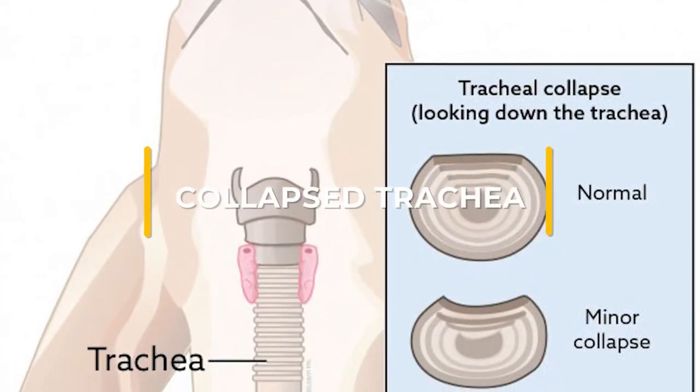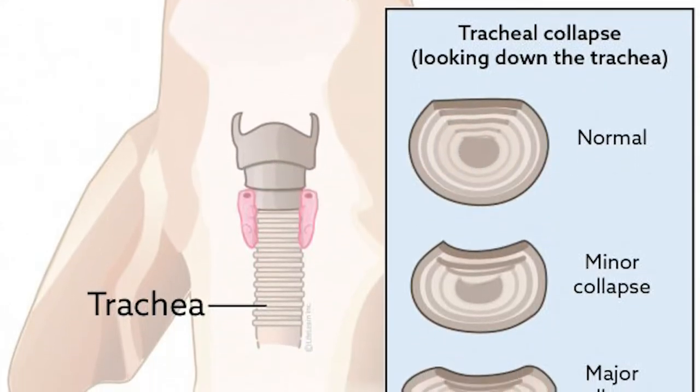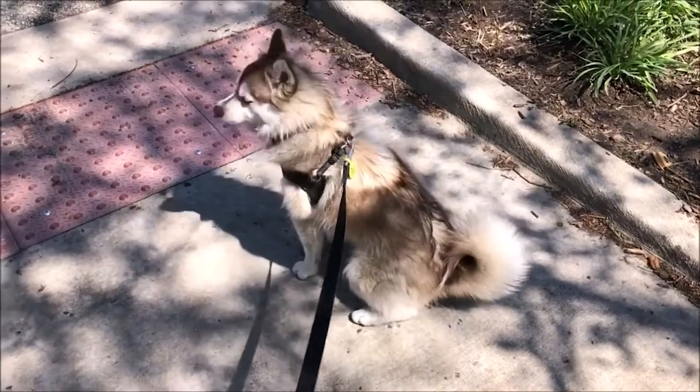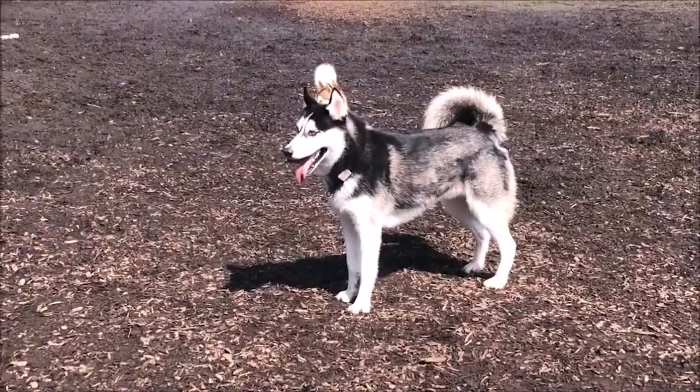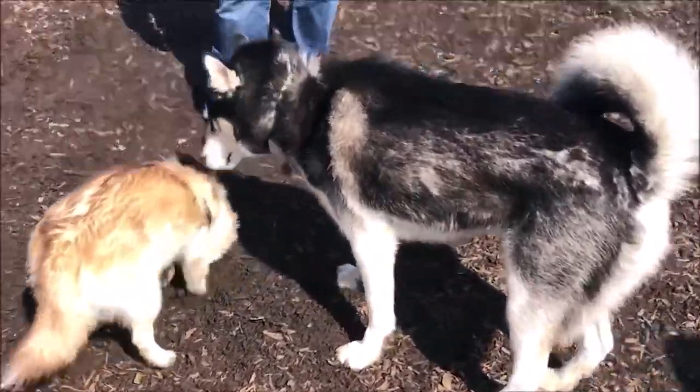Collapsed Trachea. This condition occurs when the cartilages in the trachea, or breathing tube, lose their rigidity. A collapsed trachea makes it difficult for a dog to breathe, and is most common in toy breeds, especially Yorkshire Terriers. Signs of this condition include noisy breathing and a honking cough.